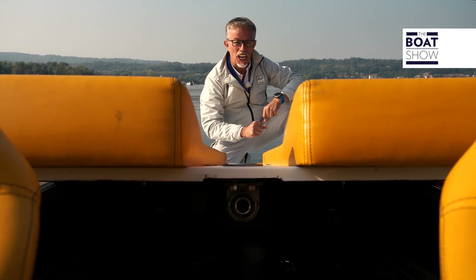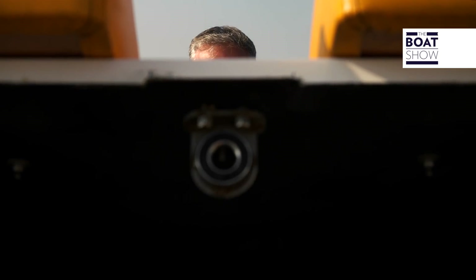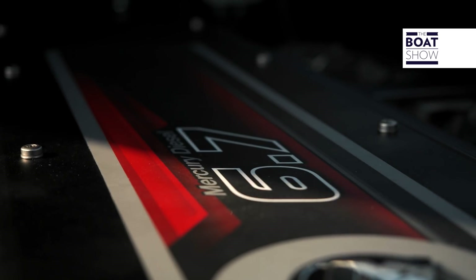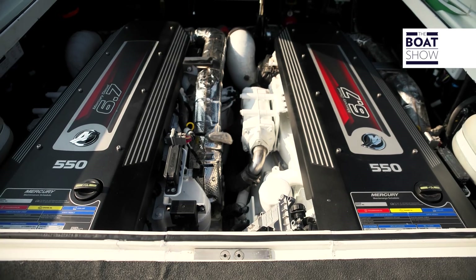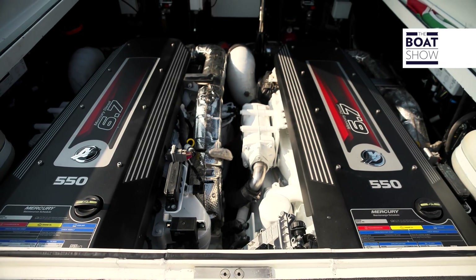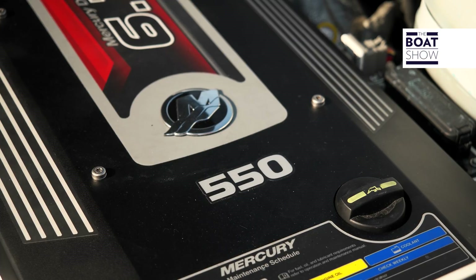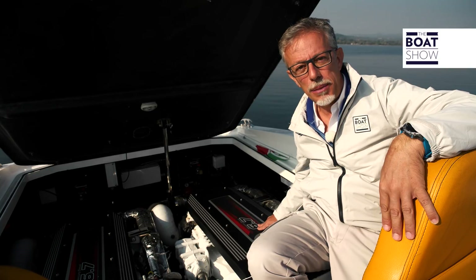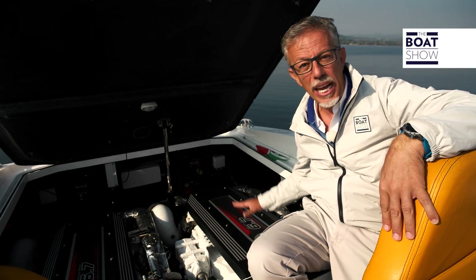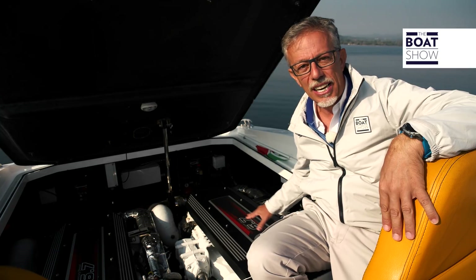To propel a boat like this, special engines might be needed. Let's see what they put under the hood. Two Mercury diesel, 6.7 liter, 550 horsepower engines — six cylinders in line, 6,700 cubic centimeters, 24 valves, common rail feeding, supercharged and after cooled.